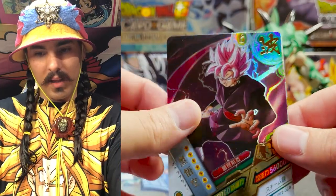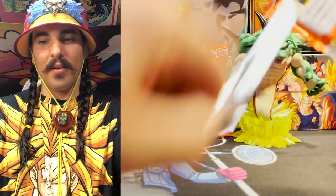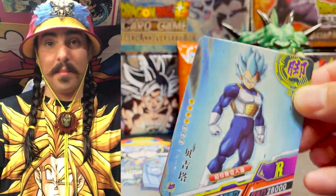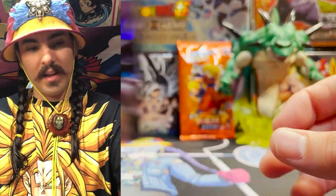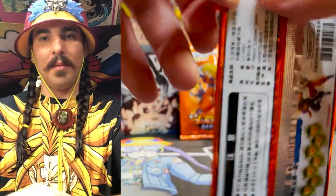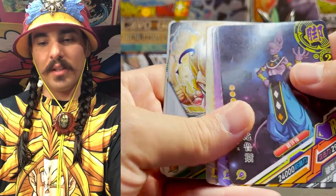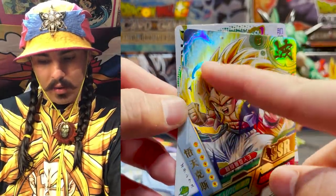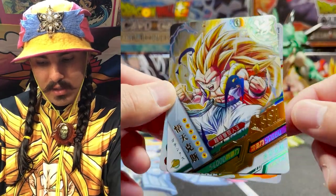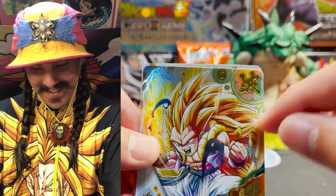SSR Goku Black — we've got one of those pretty recently. The print quality on these is not fantastic, so it's not really something I'm going to be taking my loops to unless we get something really, really hot. The images are pretty pixelated, but I do have to give them credit on the energy they put into the foiling texture. SSR Gotenks again with the foil texture here — it's got a nice gold stamp. SSR is like the third highest rarity. The centering on this one's a little off.